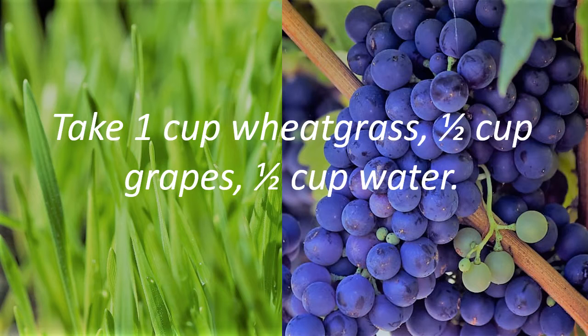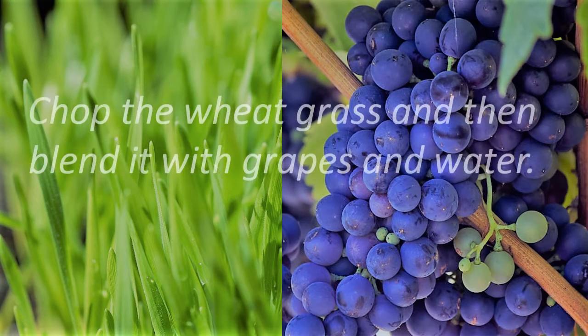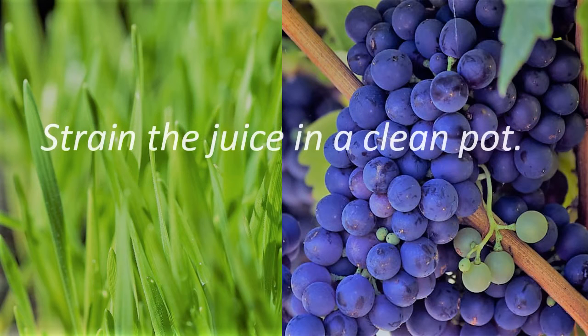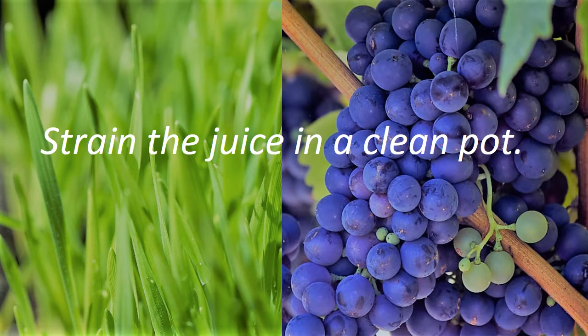Take 1 cup wheatgrass, 1 cup grapes, and 1 cup water. Chop the wheatgrass and then blend it with grapes and water. Strain the juice into a clean pot.